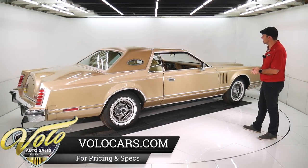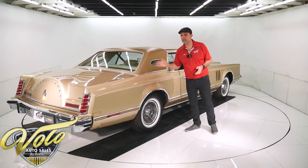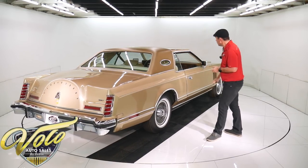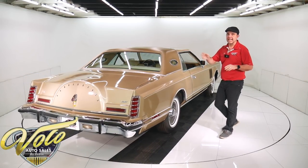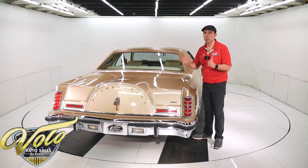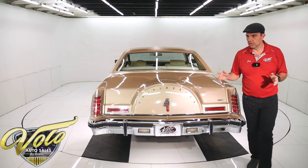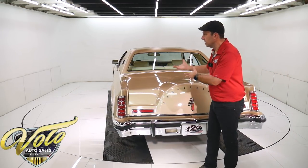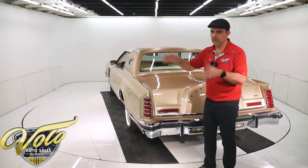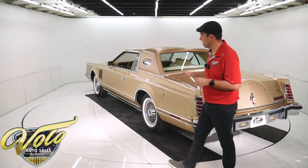16,700 and some odd miles. The car is definitely an original survivor - it's not a question in my mind. Underneath the car is not detailed, it's not undercoated or been repainted - it's original. Don't be turned off by surface rust on some raw metal parts. It's just surface - there's no rot, no rust to speak of under this car at all.